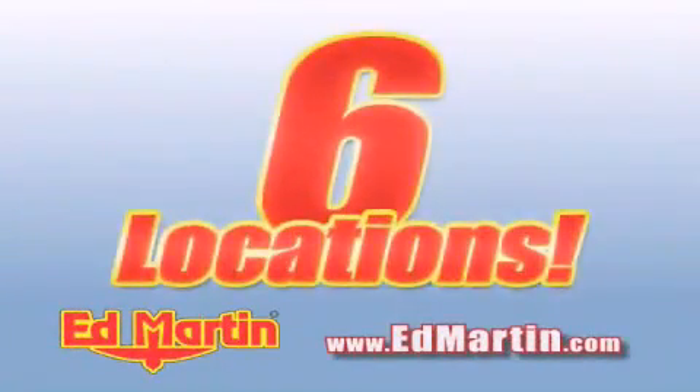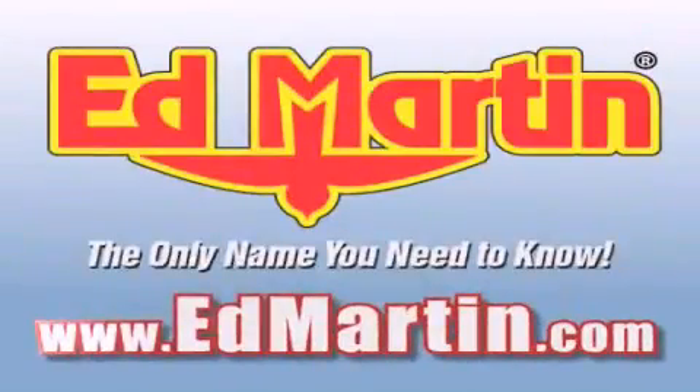Six convenient locations, nine different manufacturers, over 3,000 new and used vehicles. Online at EdMartin.com. Log on to EdMartin.com today.